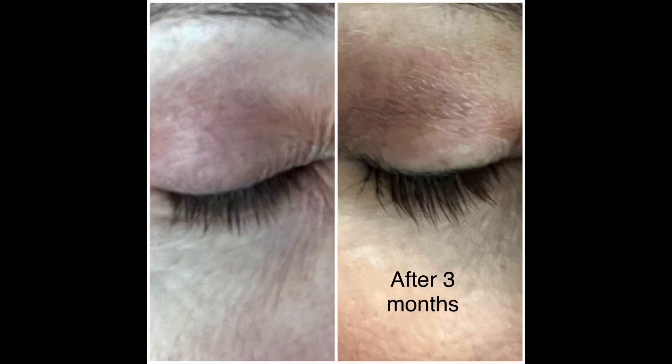So once again, let's take a look at my before and then my after. And I think from what I'm seeing, I've got longer lashes, maybe a little fuller, and overall just pretty good volume.